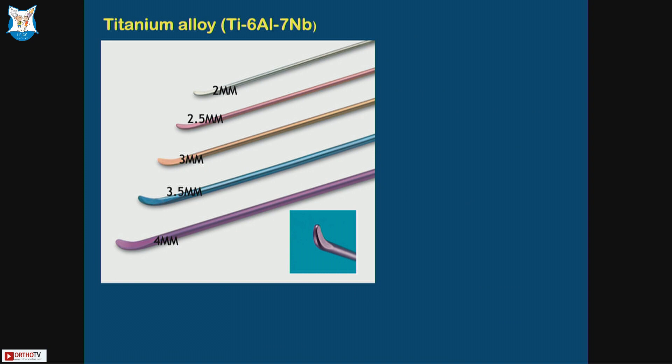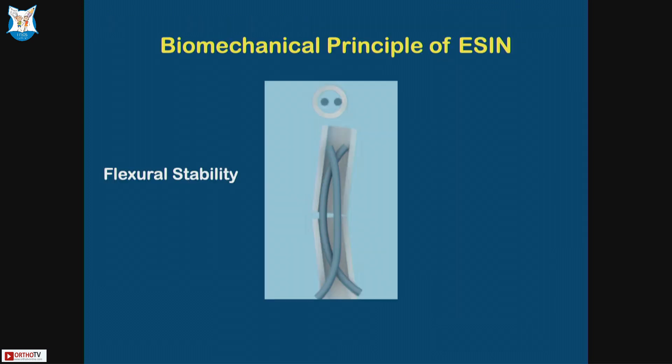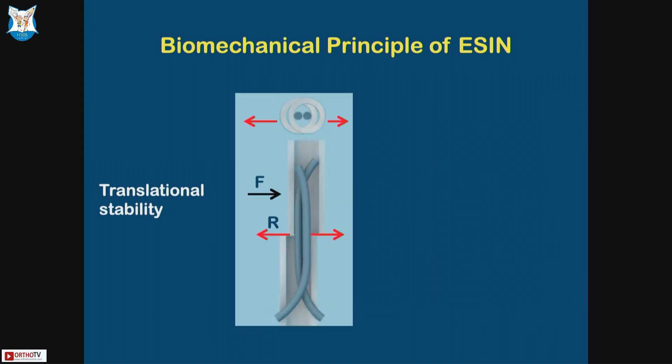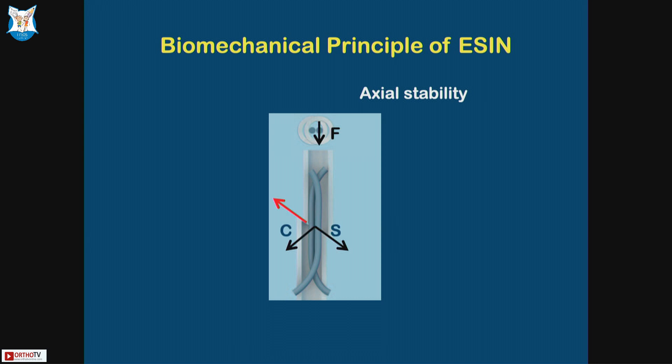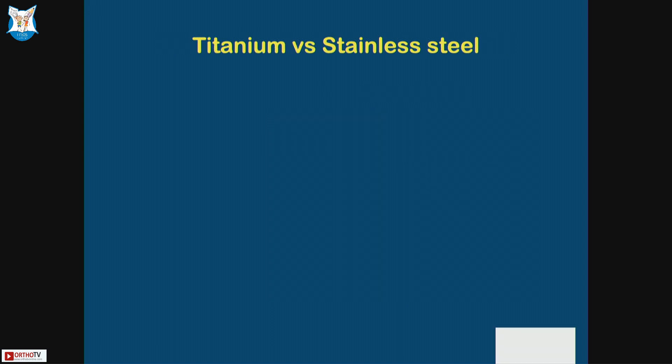This is the armamentarium — we'll show you in the workshop. This is all what you need; you need the full set to do a proper titanium nailing. They provide flexural stability, translational stability when done properly, rotational stability, and axial stability. So in all planes, the deforming forces are countered by a properly done TENS nail.